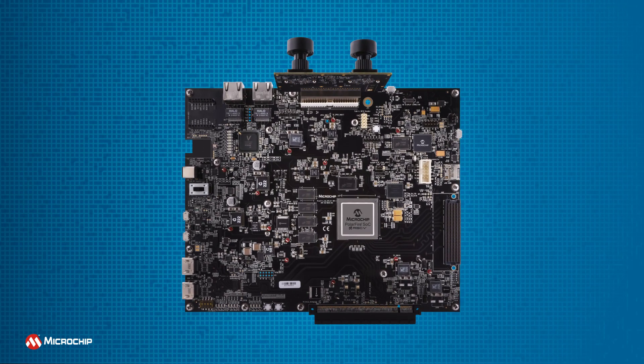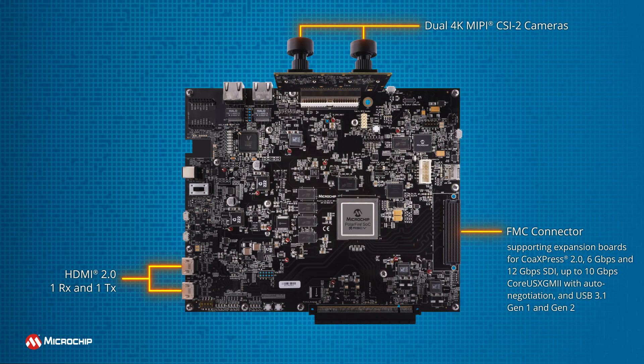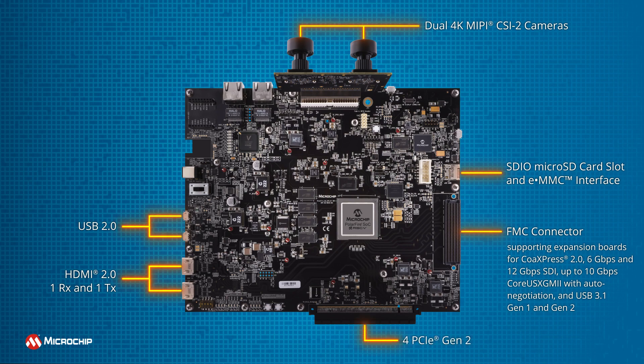The PolarFire SOC video kit offers dual 4K MIPI CSI-2 cameras, HDMI 2.0, an FPGA mezzanine card connector to add expansion boards for CoaxPress 2.0, 6 Gbps and 12 Gbps serial digital interface, up to 10 Gbps universal serial media independent interface MAC IP with auto-negotiation, and USB 3.1 Gen1 and Gen2 protocols. There's a USB 2.0 connector, SD card and embedded multimedia card slots, fully integrated PCIe endpoint root port functionality configured for 4 lanes, and a microbus connector that can be used with our Trust&Go platform for secure cloud connectivity.